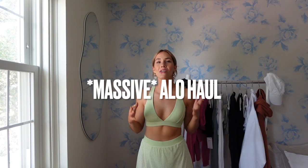Hi guys! Welcome back to my channel. My name is Peyton if you're new here. So as you can tell by the title, today's video is going to be a massive Aloe haul.